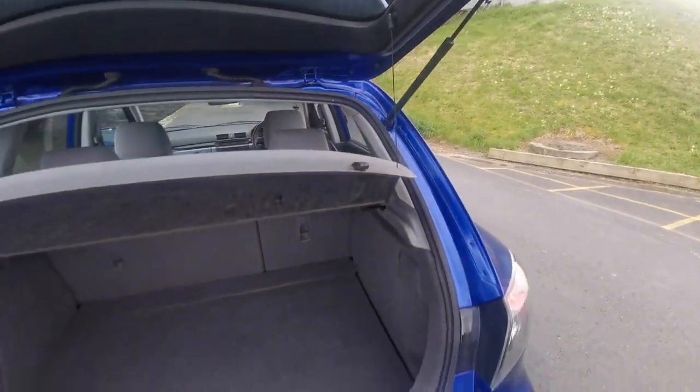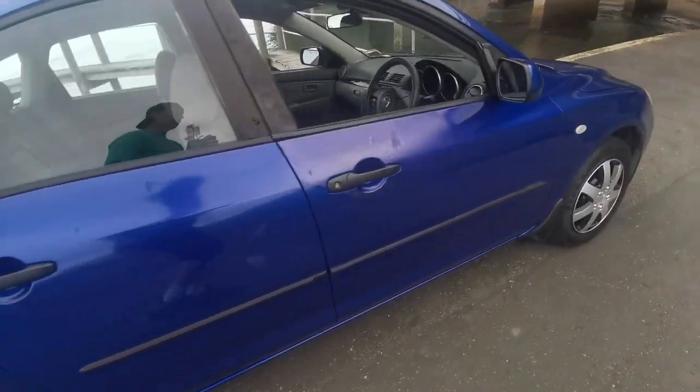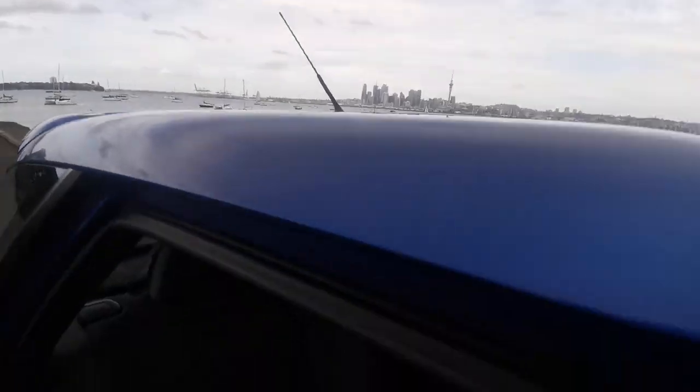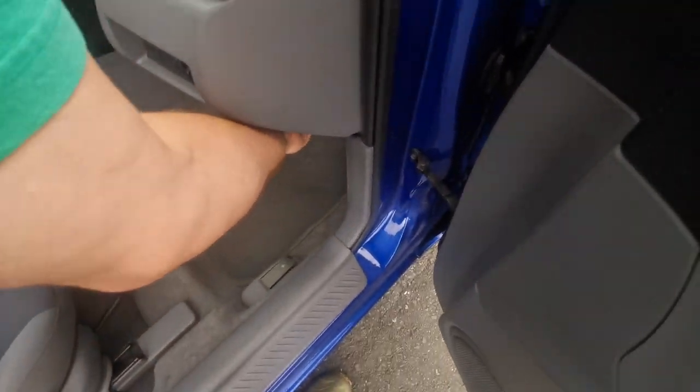The boot is nice and dry. The front seats are nice and clean — I did have to give the front driver's seat a little bit of a clean up as it was a little bit grubby.